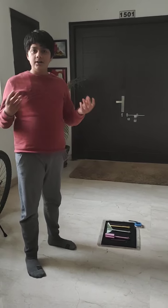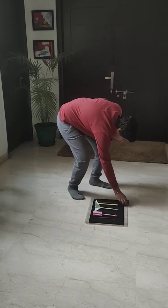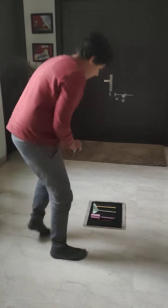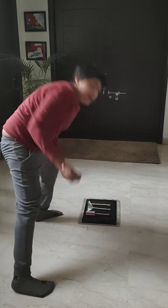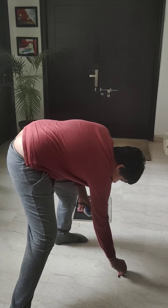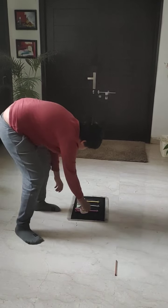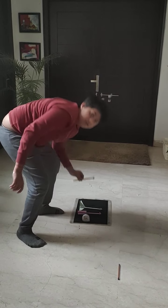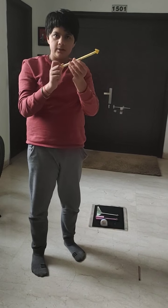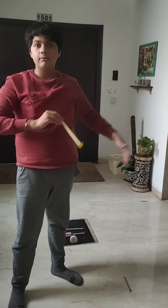So without further ado, let's begin. I am going to take my pen and mark the starting point which is over here. And I am going to take my rocket and the straw, put the straw in the rocket, and blow into it to see how far it can travel.